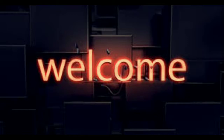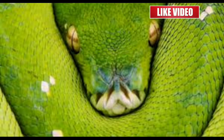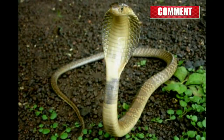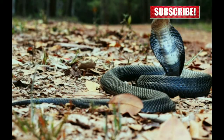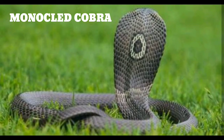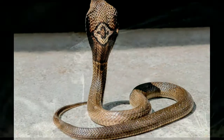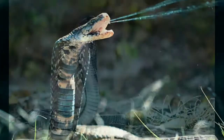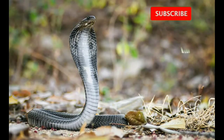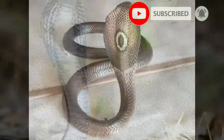Welcome again to another new video going forward in our list of venomous and non-venomous snakes. Today we are going to talk about a beautiful and mysterious-looking yet highly venomous snake known as the monocled cobra. The monocled cobra, also called the monocellate cobra or Indian spitting cobra, is a venomous cobra species found widely across south and southeast Asia.